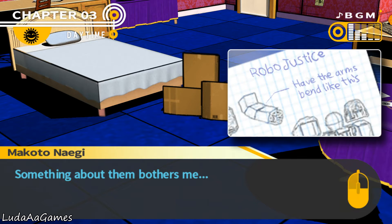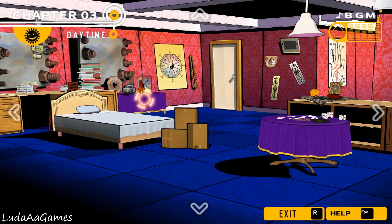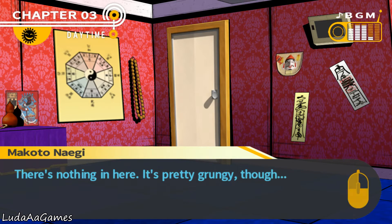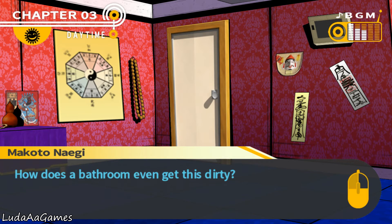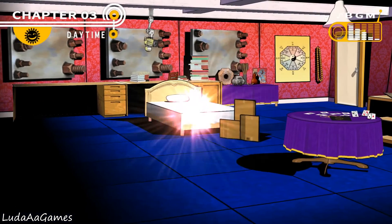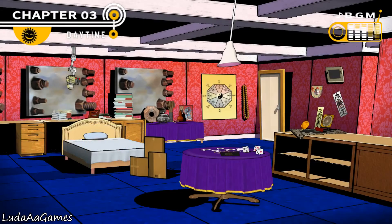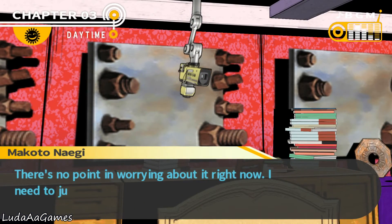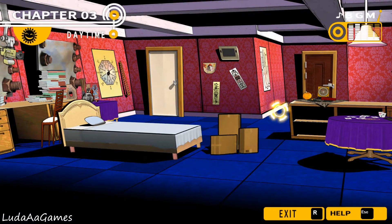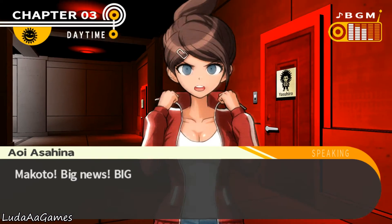Something about the blueprints bothers me — there's a note about having the arms bend in a particular way. The bathroom is grungy but nothing there. The bed is normal. Only the boxes had anything meaningful. Then big news arrives: they found Kyoko — she can't be dead, right? If she were, that would change the killer count rules.